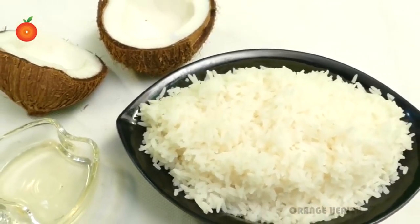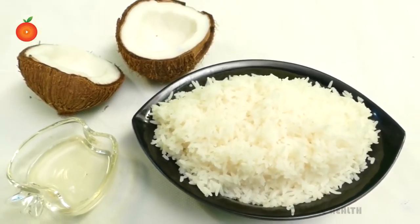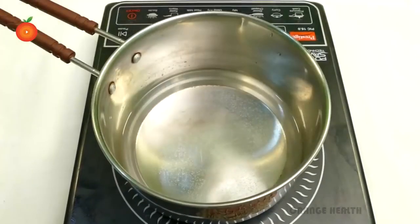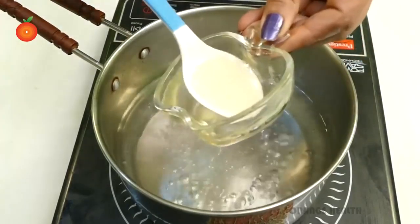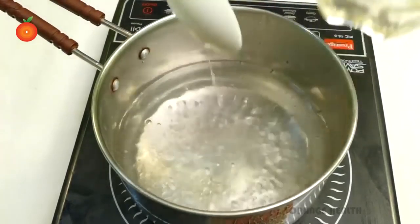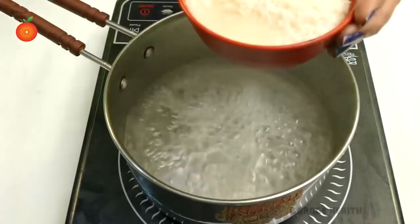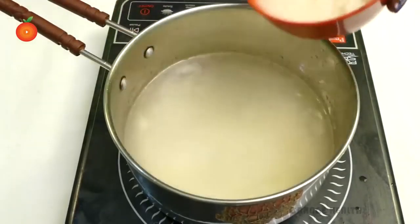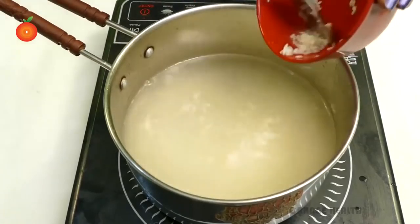Coconut oil is the secret ingredient to increase the resistant starch content of white rice. The technique is incredibly simple. Take a pan, add some water and bring it to a boil. Add one teaspoon of coconut oil to the boiling water. Once the oil dissolves, stir in half a cup of rice and simmer for 40 minutes or until the rice is fully cooked.